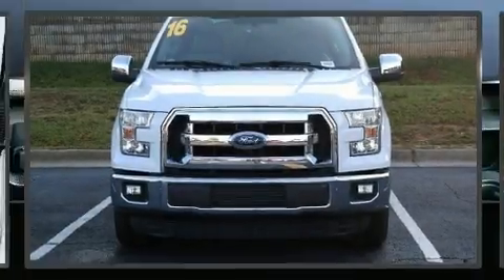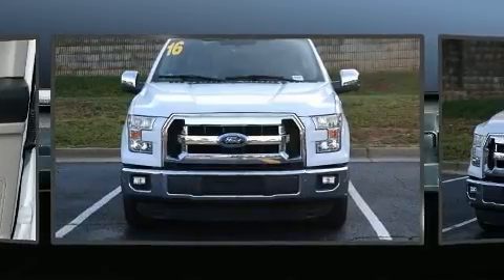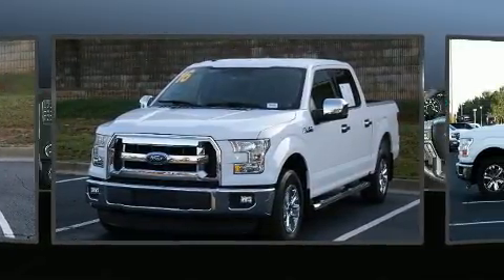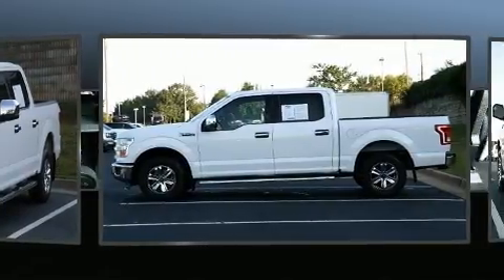Get excited about the 2016 Ford F-150. Smooth gear shifts are achieved thanks to the 5-liter 8-cylinder engine. And for added security, Dynamic Stability Control supplements the drivetrain.